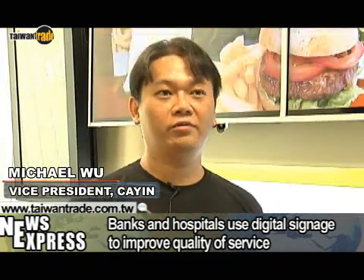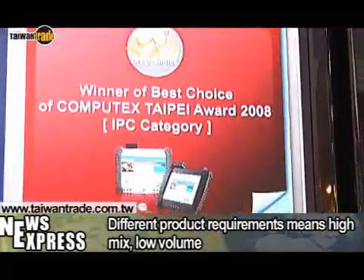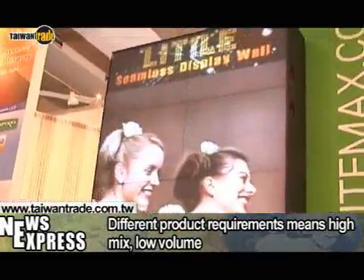Digital signage can have a wide variety of applications. Different customers may have different requirements when it comes to the size, content or visual presentation of the digital signage.